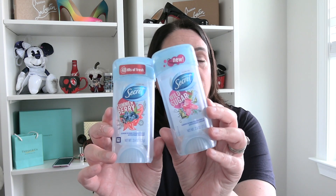Next up I have two deodorants. This is my favorite deodorant I use right now — it's the Secret clear gel. I have summer berry and wild sugar. I like both these scents — I actually like all their scents. I like it because it doesn't leave white marks and it works for me all day. I just apply it once in the morning after my shower and I'm good to go. Two Secret deodorants.